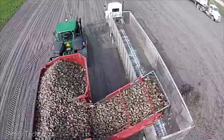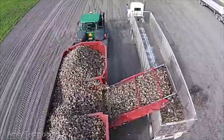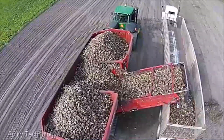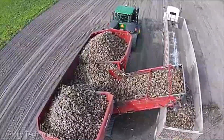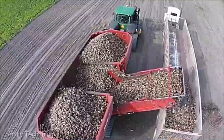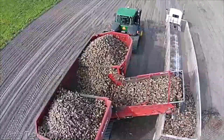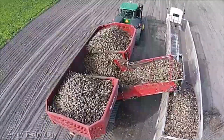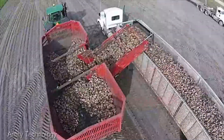The Amity sugar beet cart features a robust design built to withstand the rigors of the field, a testament to Amity's commitment to quality. From its impressive capacity and loading efficiency to its rock-solid durability, this machine is engineered to make your life as a sugar beet farmer a whole lot easier.